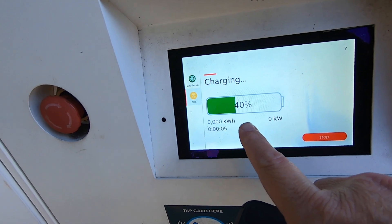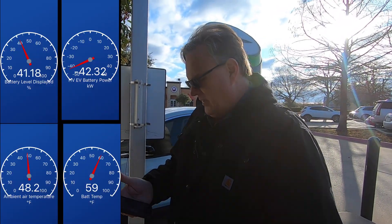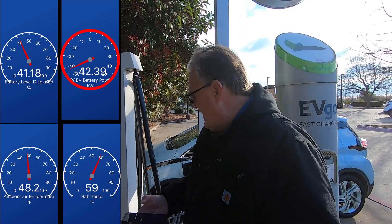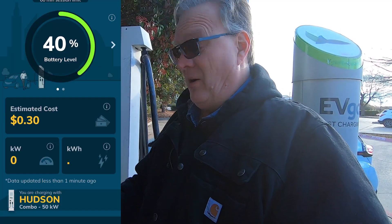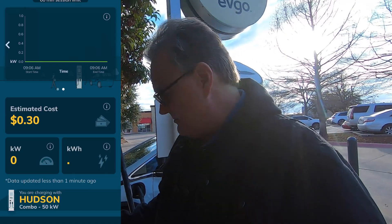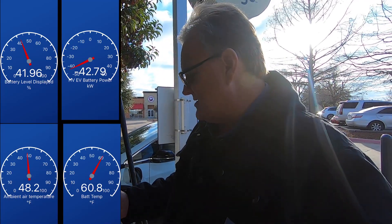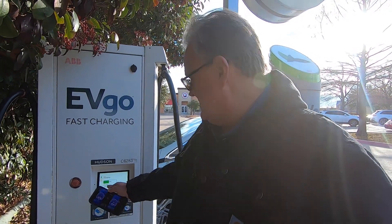It's showing us at 40% state of charge. Charge session has started. A quick check in on Car Scanner shows the car is getting a little over 42 kilowatts right now. The EVgo charger is saying 45. The app's not registering anything at the moment, but going back to Car Scanner we're still getting around 42 and a half kilowatts. The battery's warm — it's just a little chilly outside. I'm going to watch this and try to have it go around the same 10 minutes as usual and see where we're at.